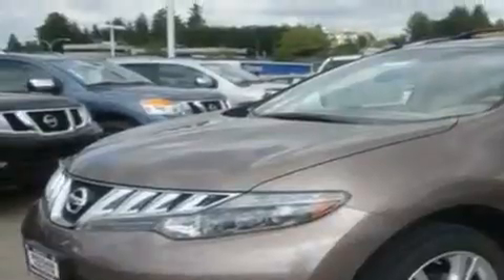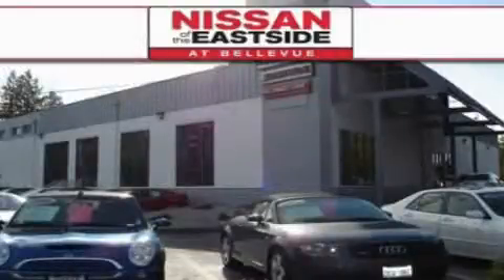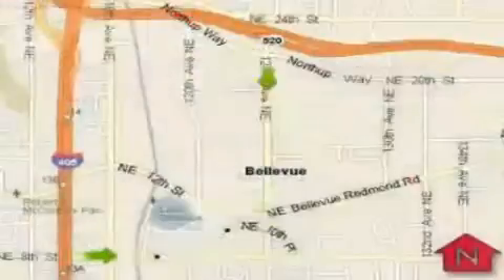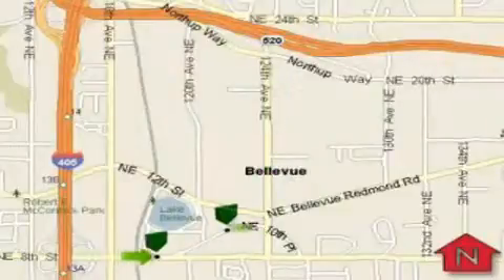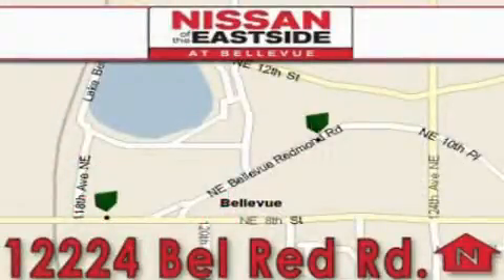This vehicle won't last long at this price. Call and arrange a test drive now. When you walk into our dealership, whether to purchase a vehicle or to visit our service department, you should feel like a guest in our home. You can rest assured that each team member will do everything to make your experience as simple and enjoyable as possible.